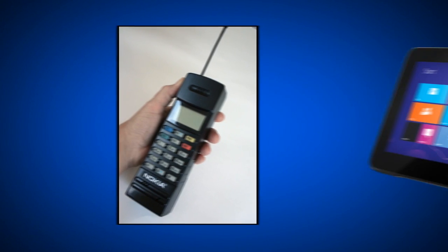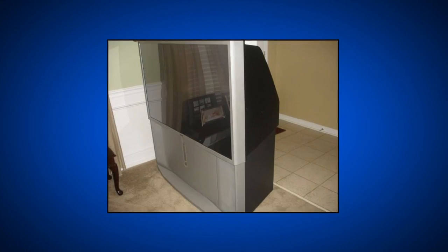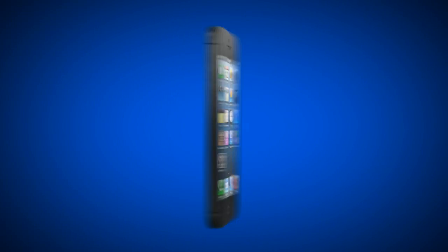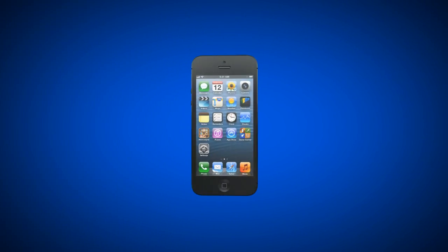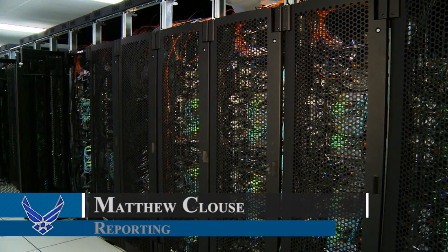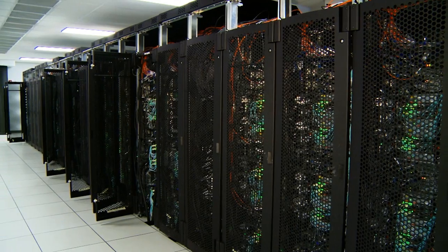Gone are the days when cell phones were as big as tablets and televisions weighed as much as an average adult. Today they're smaller, lighter, and better than ever. So why would anyone want a computer that covers 9,000 square feet and weighs more than 40 tons?